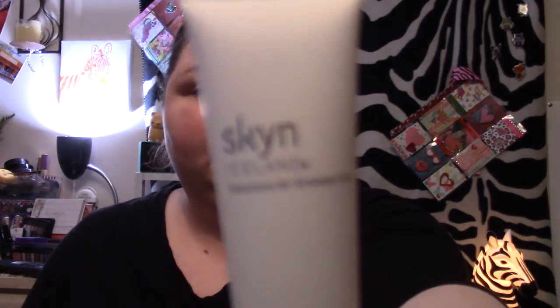Next we got a Skin Iceland Solution for Stress Skin Pure Cloud Cream with arctic berries and peptides, and it just looks like this.